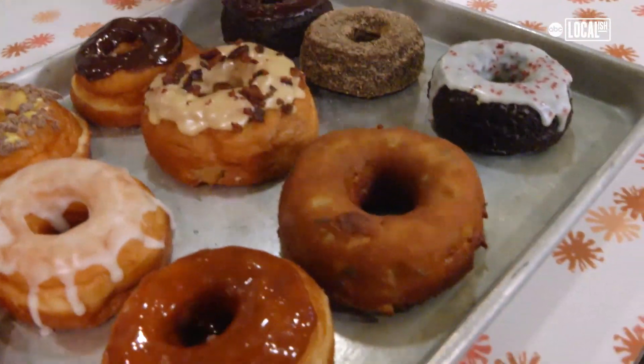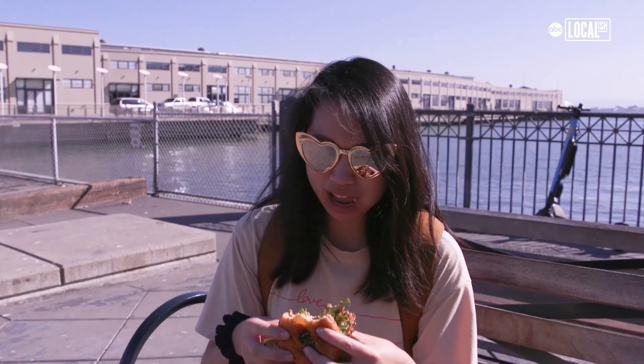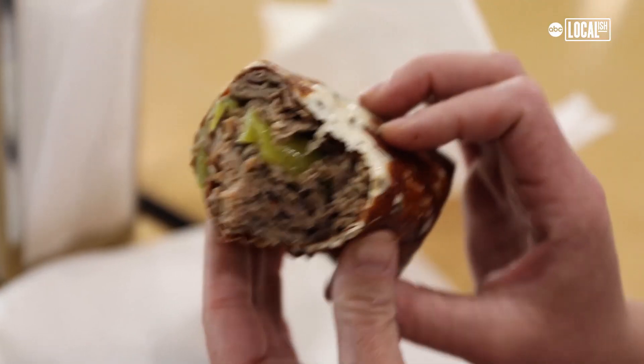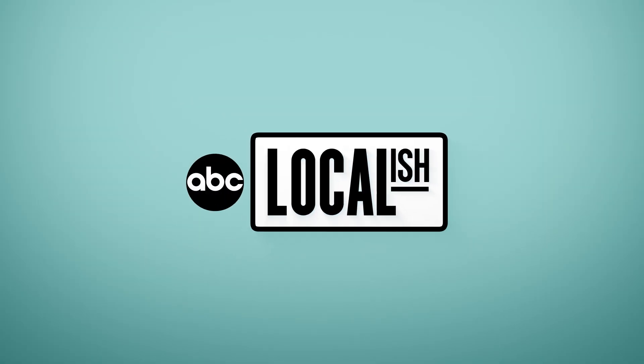Two words you thought you'd never hear together: onion donut. We're trying it in San Fran — savory donuts plus porchetta. I was afraid of the combination. It was so good we went back and got another one. And later, this sandwich helped this guy lose 140 pounds. It's really just cutting out some carbs. We'll tell you where. You're watching Bite Size Coast to Coast.